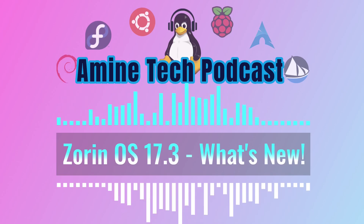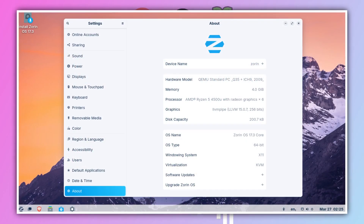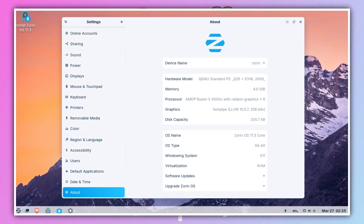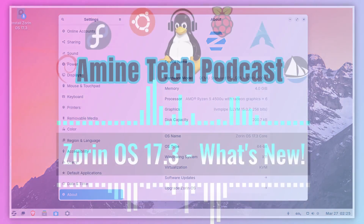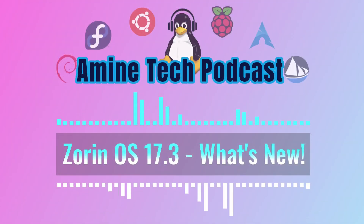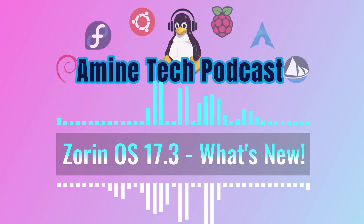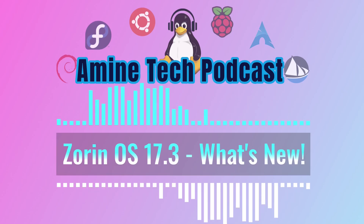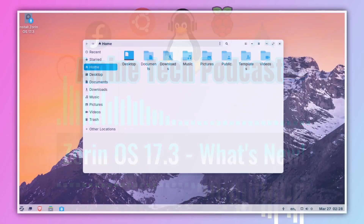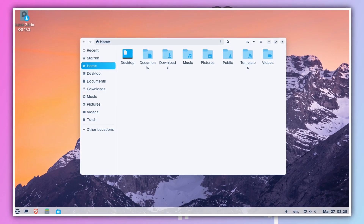Welcome everyone to another deep dive. Today we're taking a closer look at Zorin OS 17.3 — a brand new release with quite a bit to unpack, especially if you're thinking about your computing options moving forward. We have a lot of details about what's new, what they were thinking when they built this version, and we want to get to the key takeaways. This release is really about making computing smoother, easier, and more private.